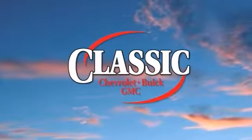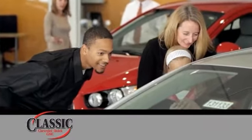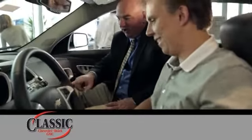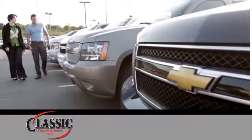At family-owned Classic Chevrolet Buick GMC, car buying is fun again. Our entire staff is dedicated to serving all of your automotive needs, from sales to service and beyond. We proudly support our community too. Come discover why we have so many repeat customers and referrals.